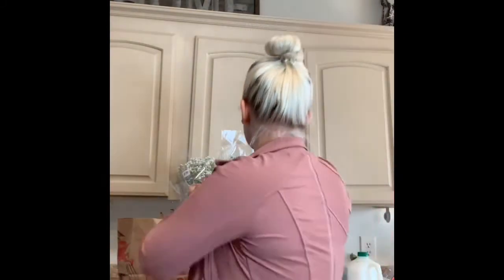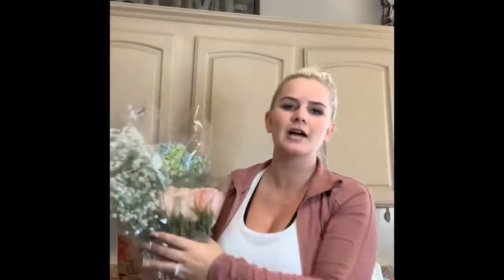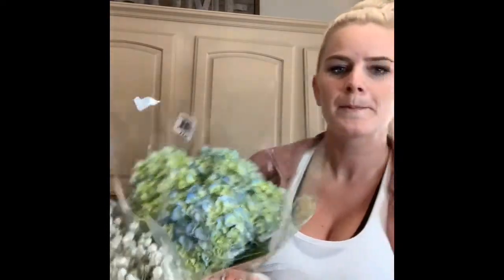I'm gonna start off — I got myself some flowers. I'm going to arrange these in a vase. I just love the colors — the pink and the blue and the white. I thought they're going to look beautiful together, so that's the first thing I got.